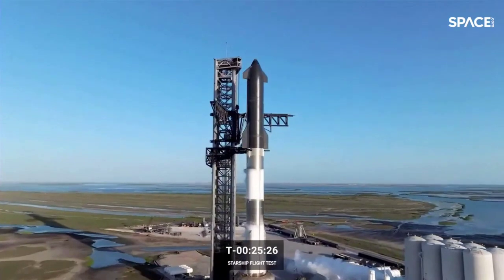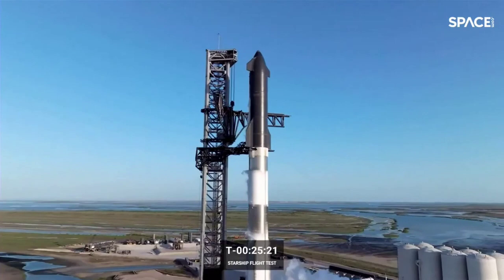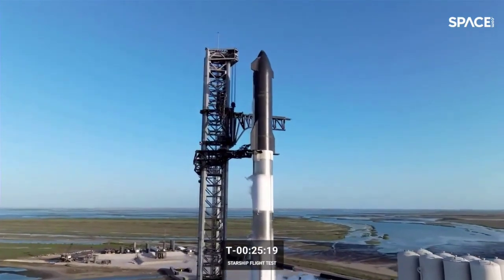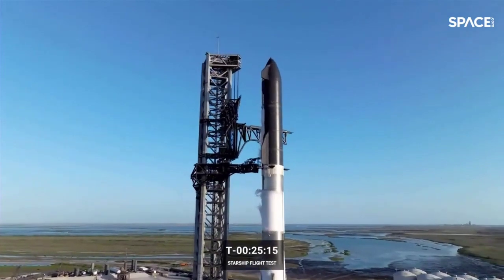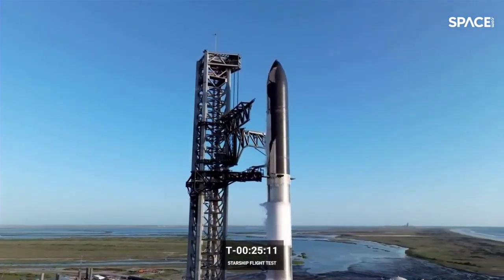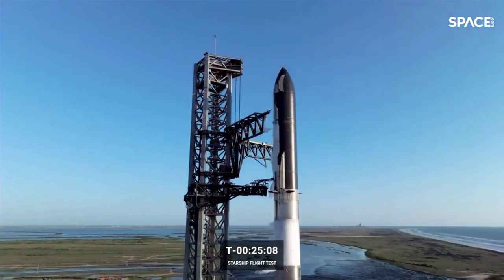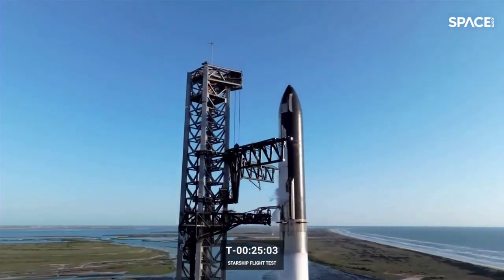The range is also looking pretty good. We've moved almost all the boats out of the keep-out zone overnight and are working on one remaining. As a reminder, if for any reason we do not make our test flight today, we have backup launch windows available 24 or 48 hours after today. Coming up on 25 minutes to go, everything is looking good.